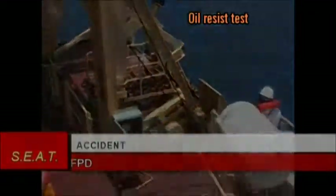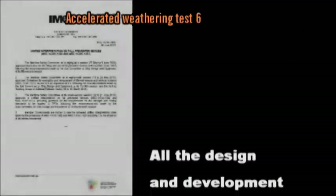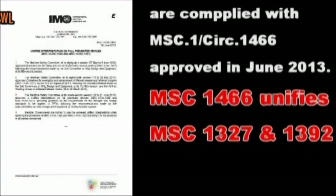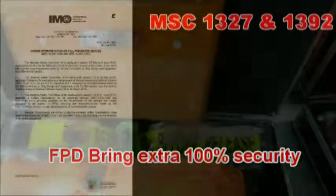FPD saves lives. FPD should follow MSC 1327 and 1466 to complete every test. We invite the senior surveyor from Lloyd's Register to inspect our FPD to guarantee it is 100% safe.